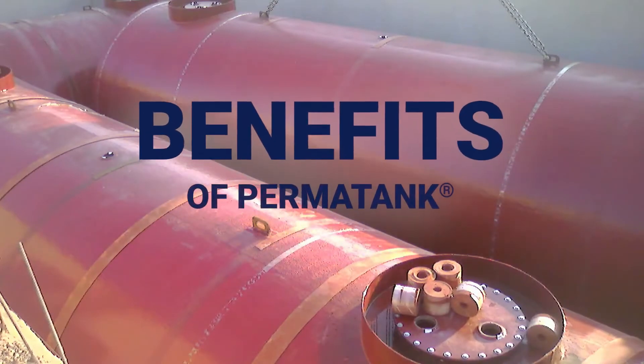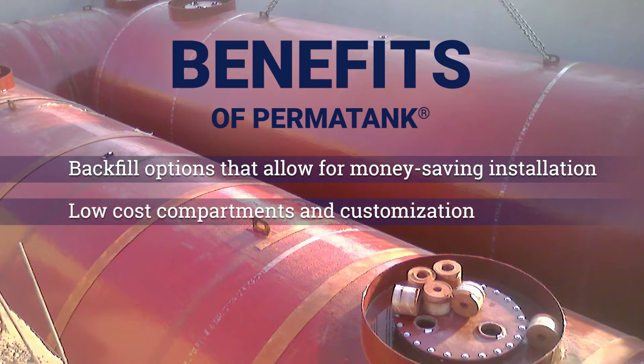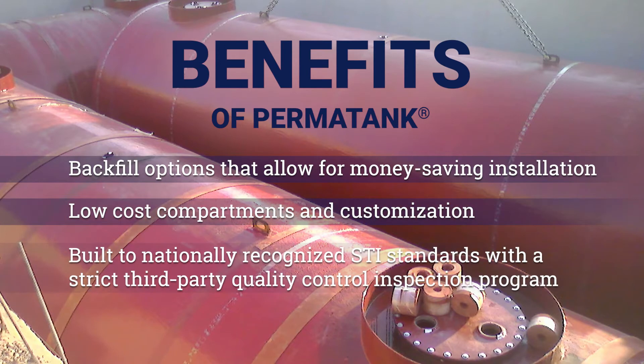Benefits of a Permatank include various backfill options that allow for money-saving installation, low-cost compartments and customization, and tanks built to nationally recognized STI standards with a strict third-party quality control inspection program.